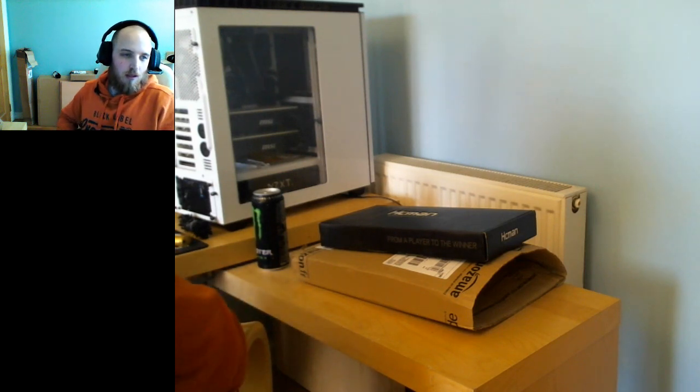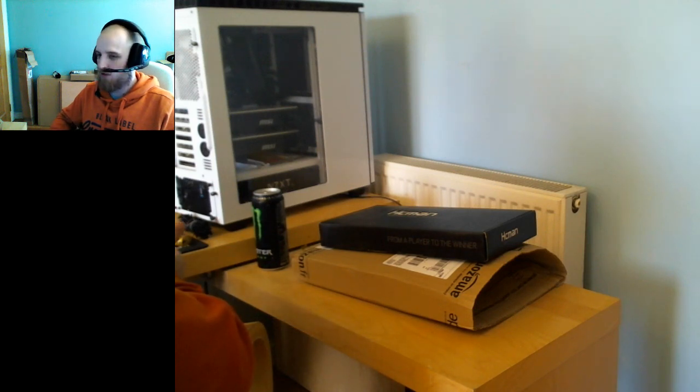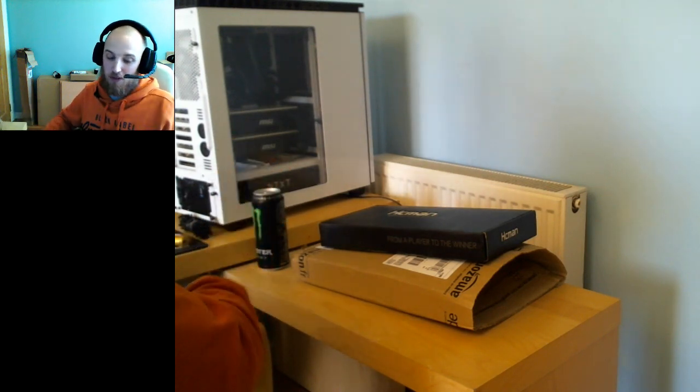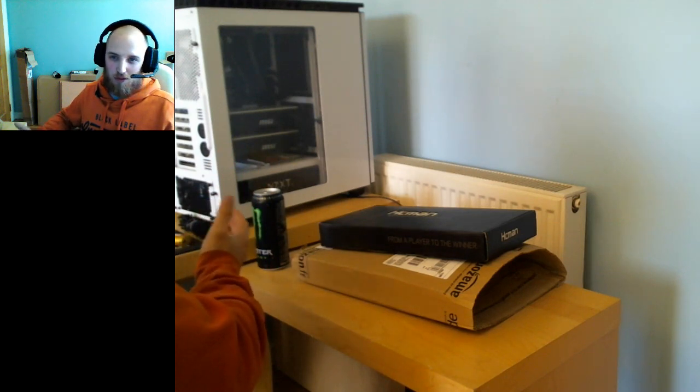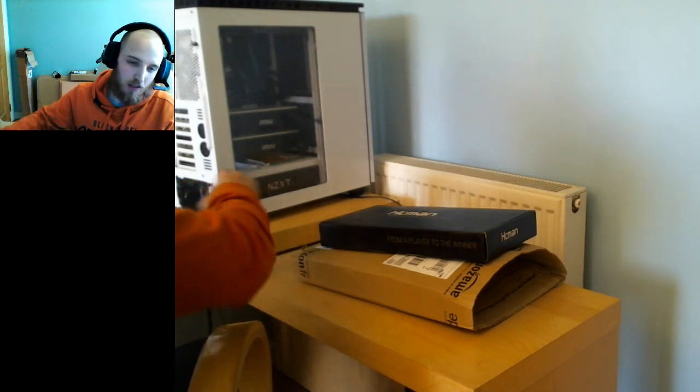Hey guys, welcome back to the channel. We're going to fix a computer today - I was going to sit here and do it anyway, and I thought I'd live stream it. Let me know if you think I should do stuff like this in the future. It's just a chilled chat and a bit of messing about, so if you're not interested, it's not farming tonight - no issue, nobody has to watch.